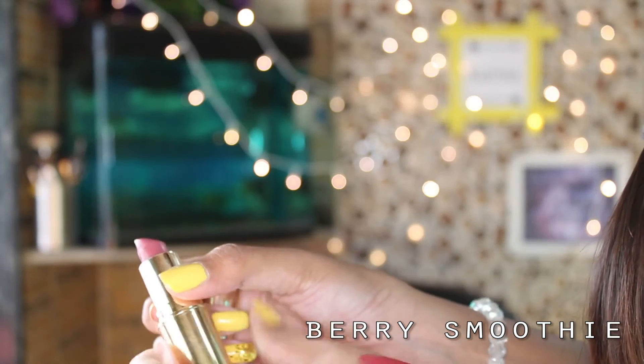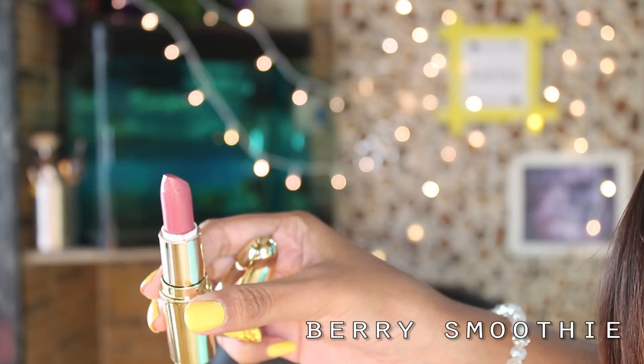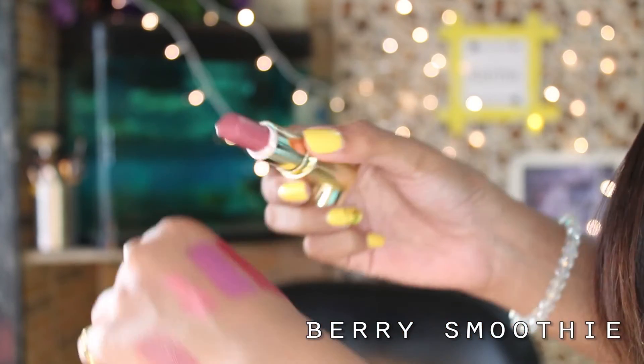Next I have lipsticks from Gerard Cosmetics. I love Gerard Cosmetics lipsticks — I think you should check their website, you will love it. The first shade I have is Berry Smoothie, which has a pinky and mauve undertone that is so perfect for daily use.